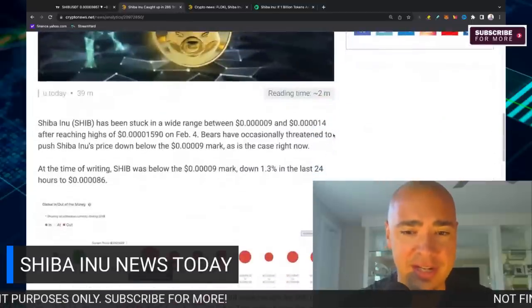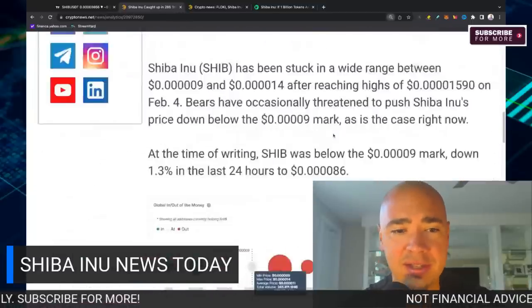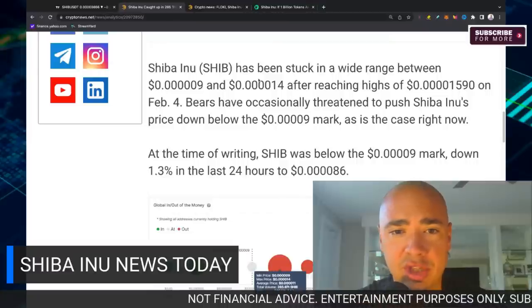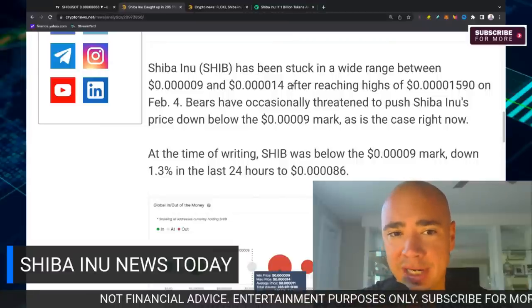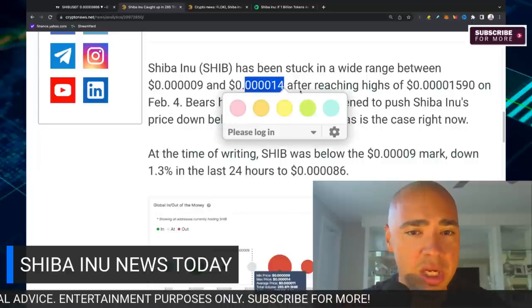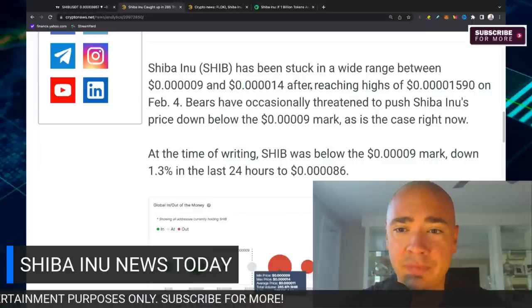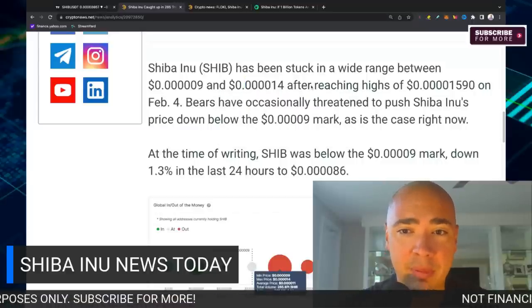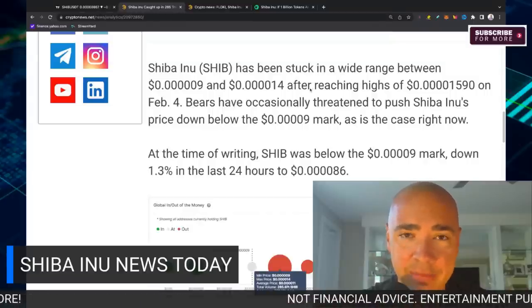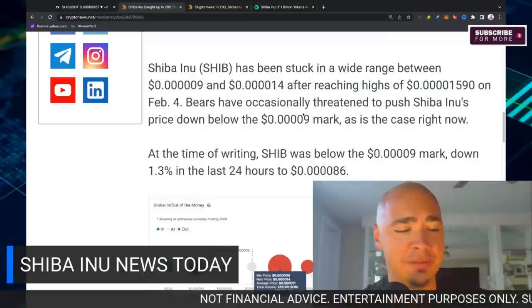This is very fascinating. Stay with us toward the end because this is very interesting when we look at the macroeconomic factors here at play for SHIB. SHIB has been stuck in a wide range between the 5.09 and the 4.014. We did reach the high of 4.015.90 back in February, right at the beginning of February.